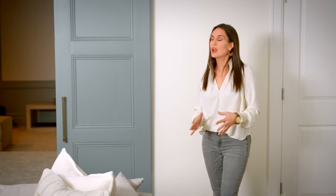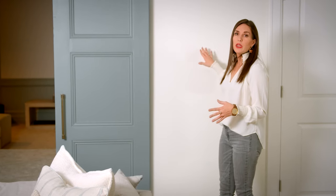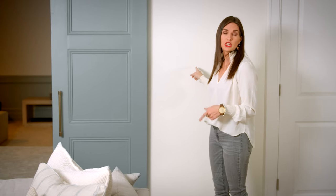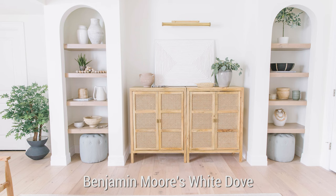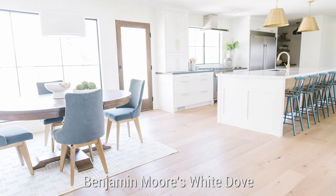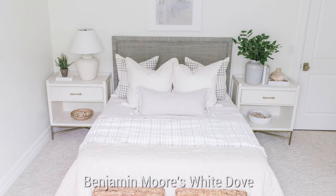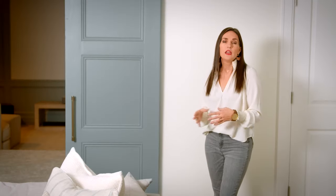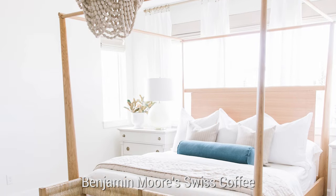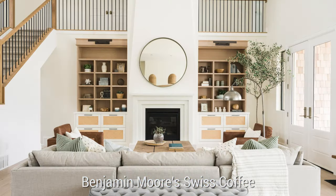For my basement, the main wall color is Benjamin Moore's White Dove. I've used this in a few different projects — I'll put some images to show you how it looks. It's a very nice neutral off-white tone, a little bit lighter than what I used upstairs, which is Benjamin Moore Swiss Coffee. I wanted it a little bit brighter downstairs, so I went a shade lighter. The Swiss Coffee has a richness to it, and we get so much natural light upstairs that the Swiss Coffee doesn't get washed out.